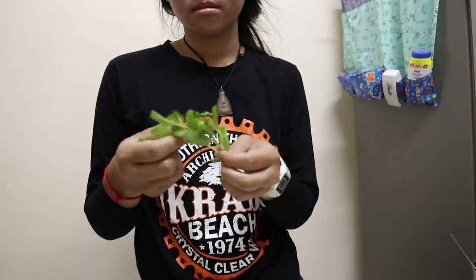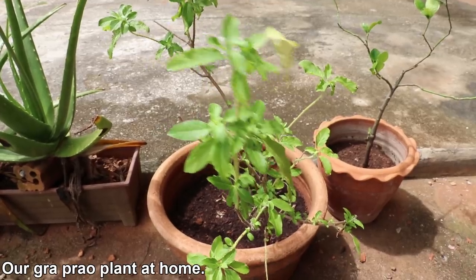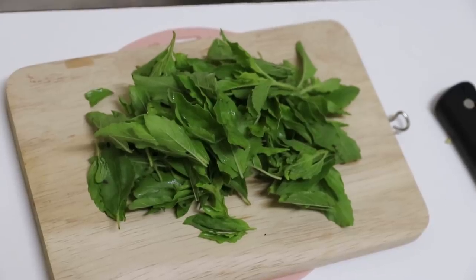It can be a bit tricky to find outside of Thailand, but I managed to find it in Australia at a few Asian grocery stores. It's pretty easy to grow as well — you should be able to buy seeds online. You can also take the stem and stick it in the ground, and a lot of them will regrow.